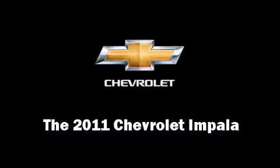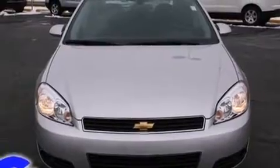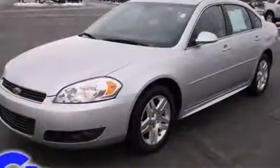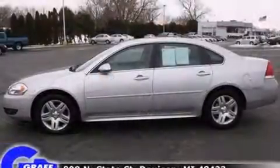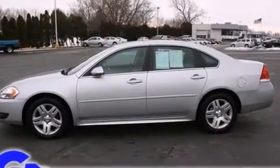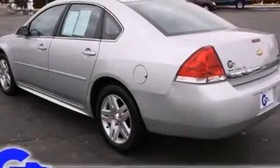You can expect a lot from the 2011 Chevrolet Impala. This four-door sedan just recently passed the 20,000 mile mark. It features an automatic transmission, front wheel drive, and a 3.5 liter six-cylinder engine.